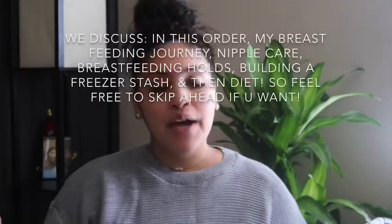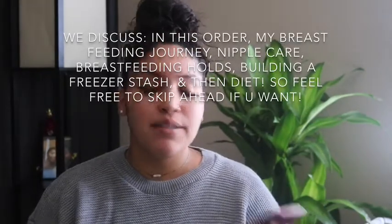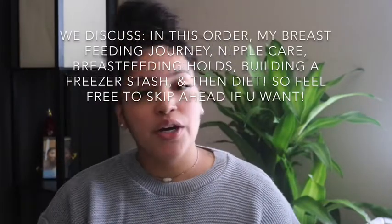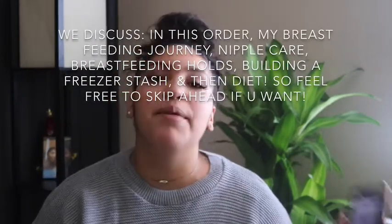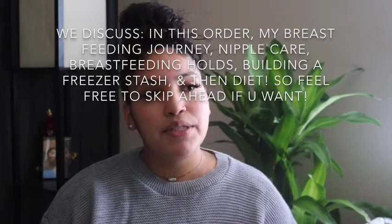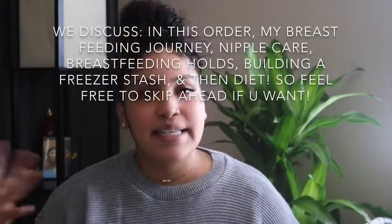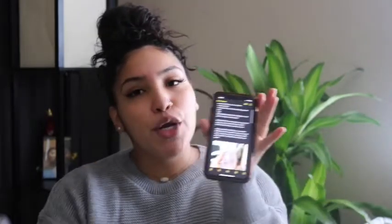Welcome back to my channel! Today we're going to dive into how to build a breast milk freezer stash, increase supply, and I'm also going to talk about my breastfeeding journey and give you guys a couple tips that have worked for me so far. If you guys are ready, then I'm ready — let's hop into the video, and per usual, I've got my notes.